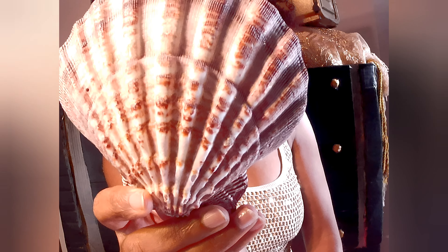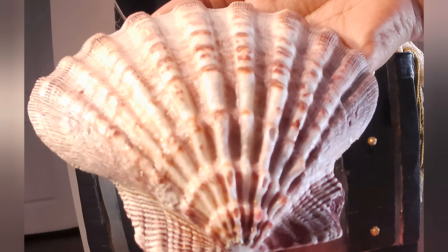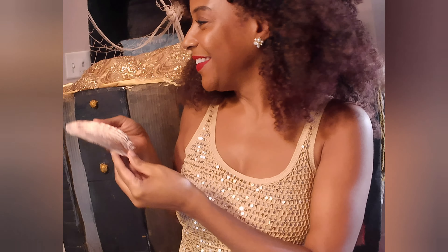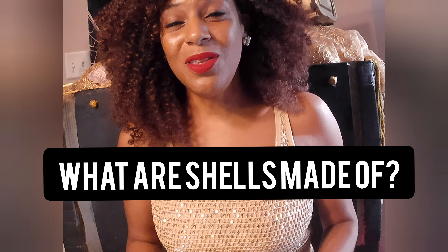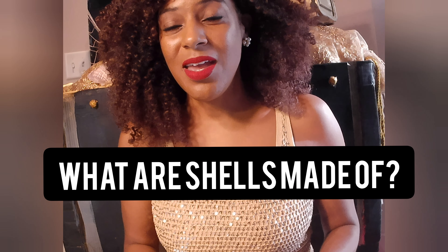Such a beauty! The animals that live inside the seashell build them from the time of birth. And that shell is made of salt and seawater.